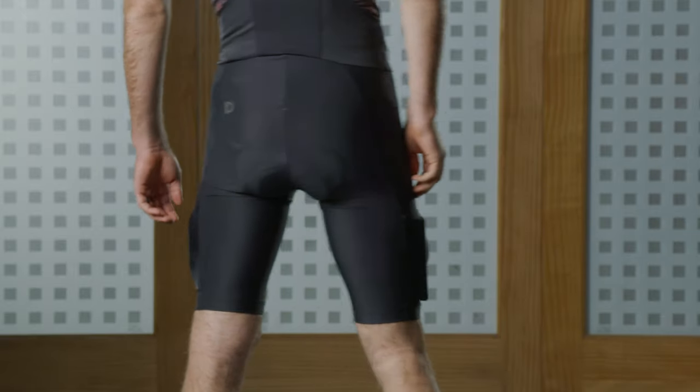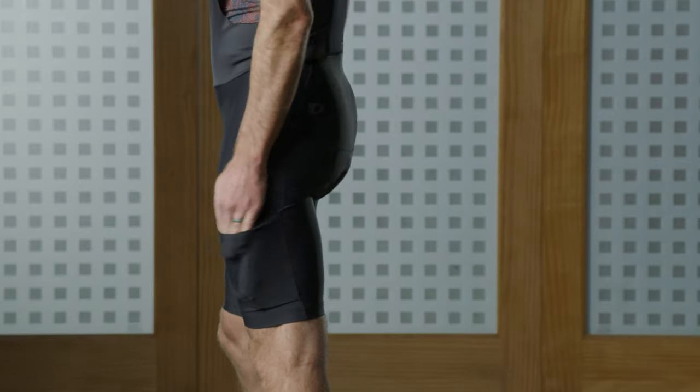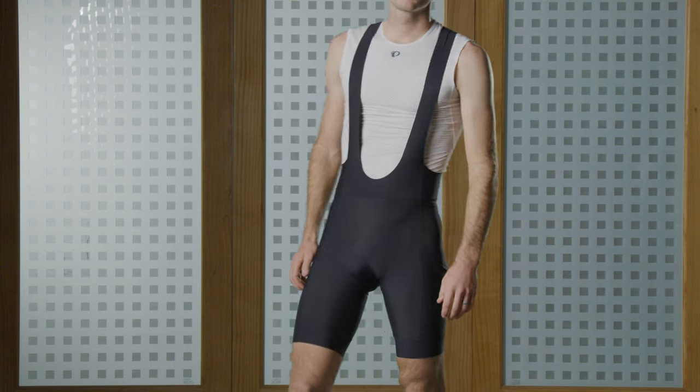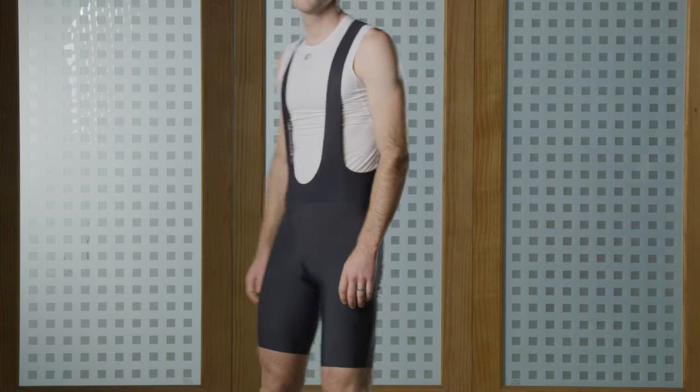The new Expedition short offers some of the benefits of our Interval short with the Elite-level chamois, but also offers pockets on both the side and the rear. The Interval Cargo short, with its mesh legs, is great for warm weather riding or riding on the trainer indoors.